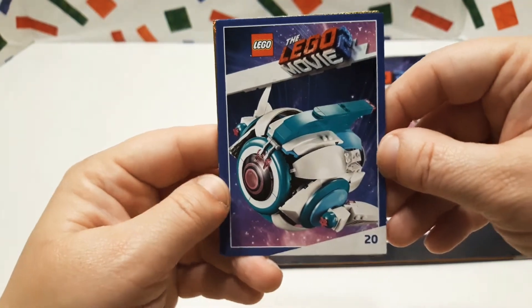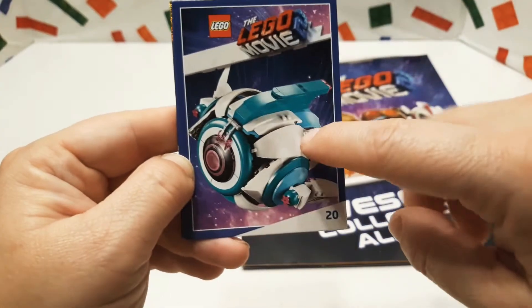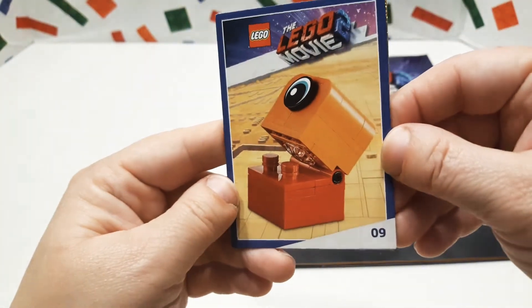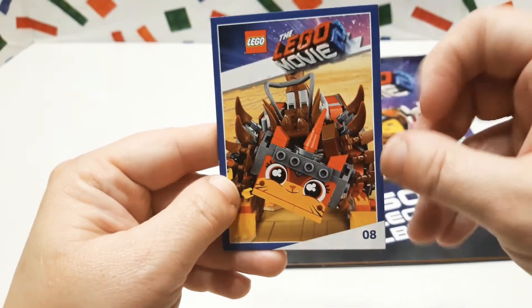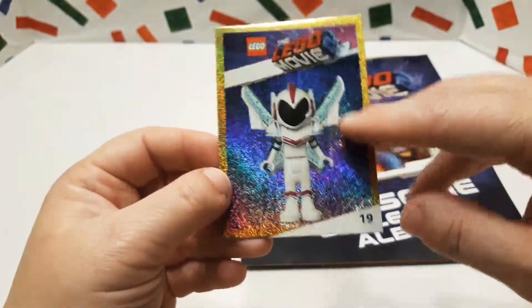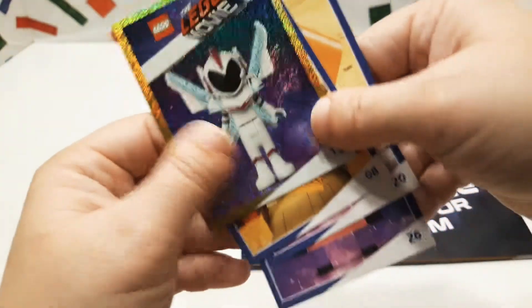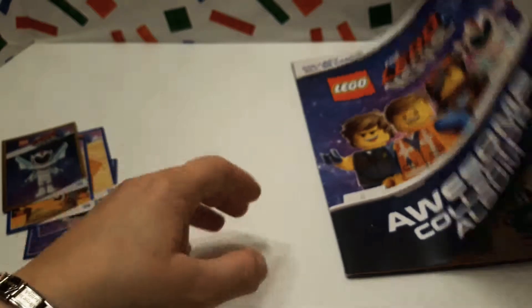We got Sweet Mayhem's ship or something, and we got this Duplo-looking crazy thing. We also got Ultra Caddy — that one's kind of cool — and we also got Sweet Mayhem. We're really happy to get that one because that's a glitter one, so that's kind of cool.